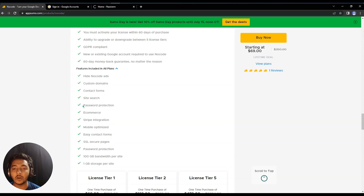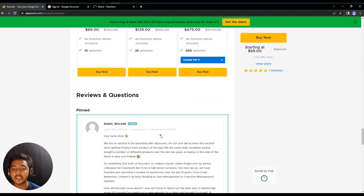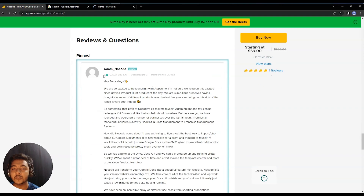The features included across all tiers are: ecommerce solution, password protection, Stripe integration, mobile-optimized design, easy contact form, SSL secure pages, 100 GB bandwidth per site, and 1 GB storage per site. This tool has been launched on AppSumo.